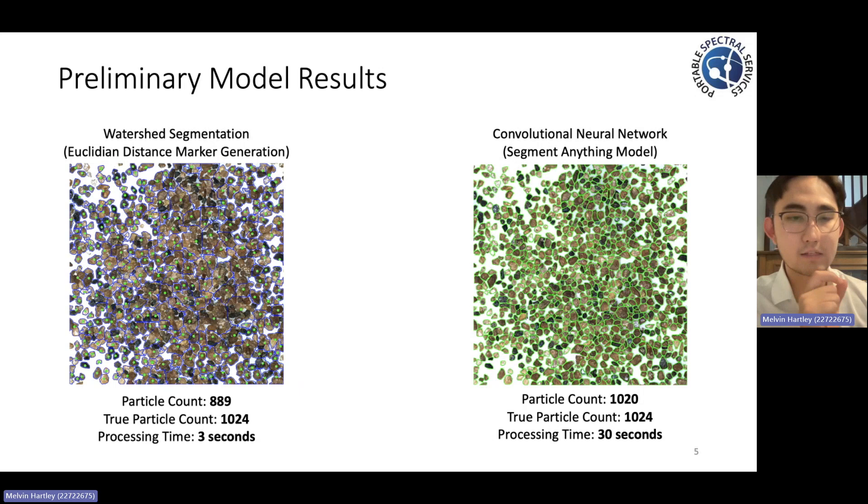However, that does come at the cost of its accuracy when it comes to particle recognition, where we observed a disparity of about 15% between the true and estimated particle counts. Conversely, our deep convolutional neural network was far more accurate, and we observed that it was far better at making intuitive estimates as to how to define individual grain boundaries in situations where you had a lot of overlapping and touching particles.